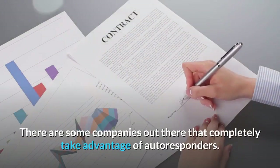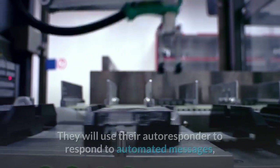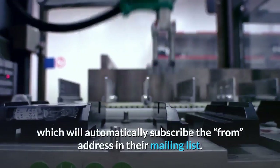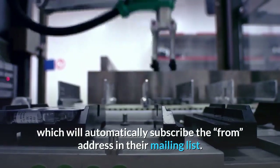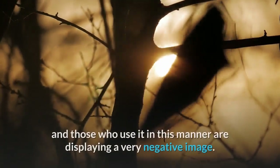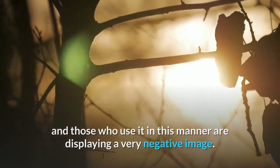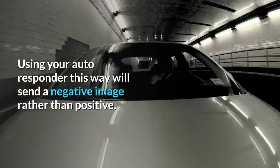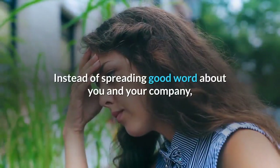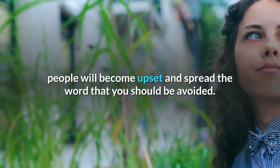There are some companies out there that completely take advantage of autoresponders. They will use their autoresponder to respond to automated messages, which will automatically subscribe the from address in their mailing list. This is totally the wrong way to use an autoresponder, and those who use it in this manner are displaying a very negative image. Using your autoresponder this way will send a negative image rather than positive. Instead of spreading good word about you and your company, people will become upset and spread the word that you should be avoided.